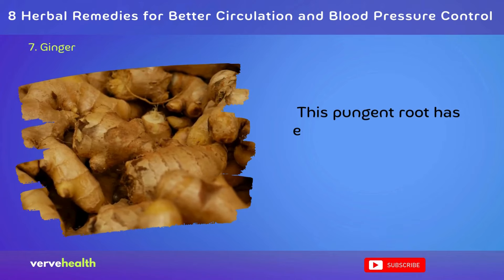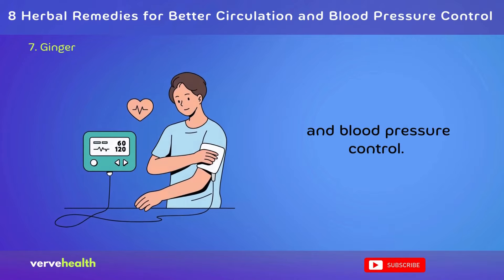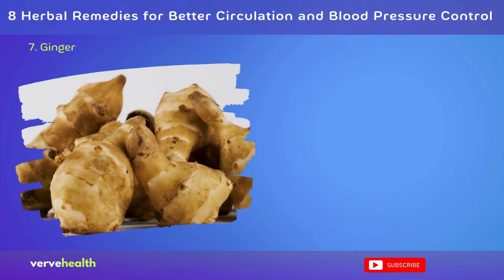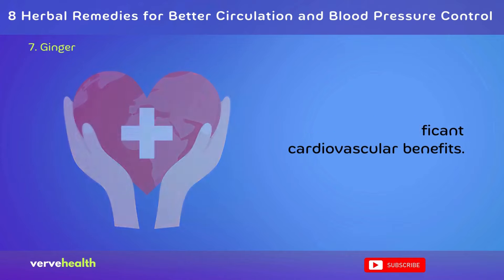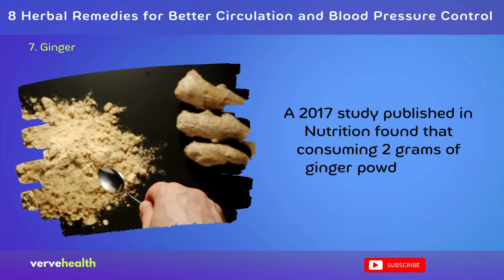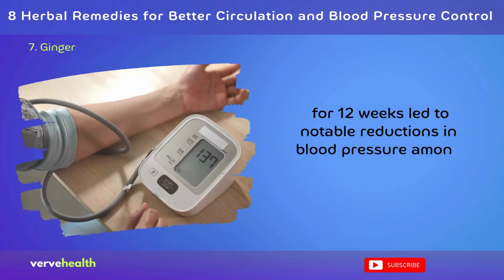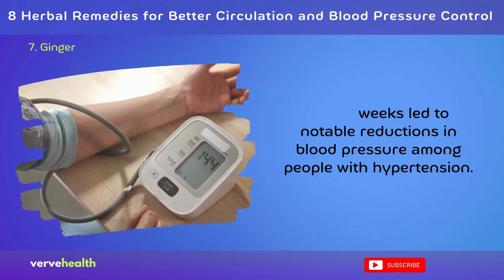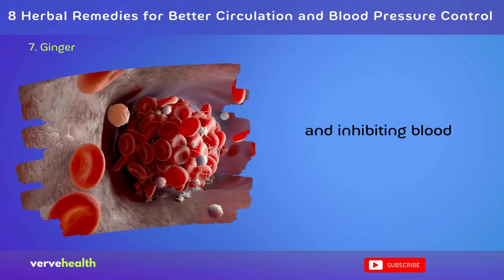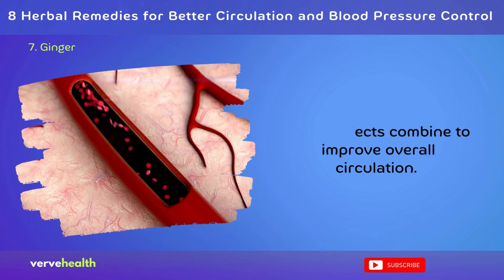Number 7: Ginger. This pungent root has earned its place among top herbal remedies for circulation and blood pressure control. Ginger's active compounds, including gingerols and shogaols, have shown significant cardiovascular benefits. A 2017 study published in Nutrition found that consuming 2 grams of ginger powder daily for 12 weeks led to notable reductions in blood pressure among people with hypertension. Ginger works by relaxing blood vessels, reducing inflammation, and inhibiting blood clotting factors, combining to improve overall circulation.